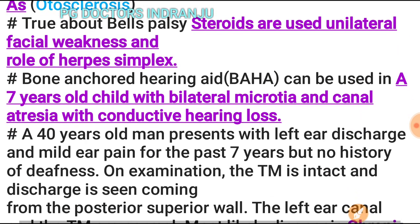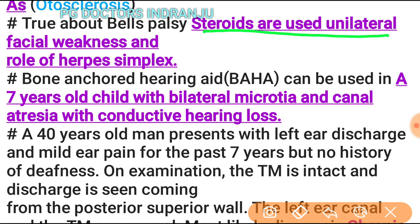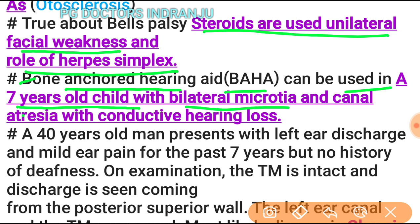True statements about Bell's palsy: steroids are used, it presents as unilateral facial weakness, and herpes simplex virus plays a role. A bone-anchored hearing aid (BAHA) can be used in a 7-year-old child with bilateral microtia and canal atresia with conductive hearing loss.